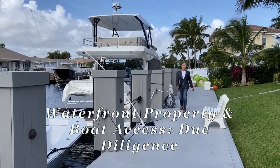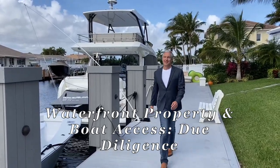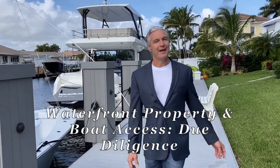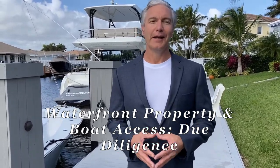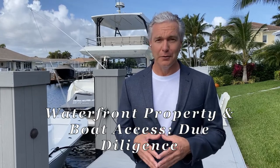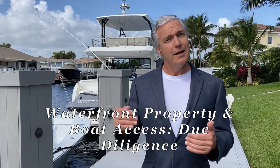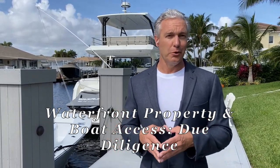Hello everyone. My name is Christopher Salzberg, your realtor here in South Florida. Today we are here in the beautiful town of Lighthouse Point. Lighthouse Point is just two miles long, tucked between Route 1 and the Intracoastal Waterway, just north of Fort Lauderdale and south of Boca Raton.